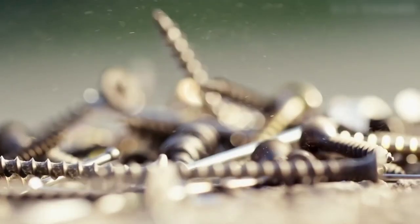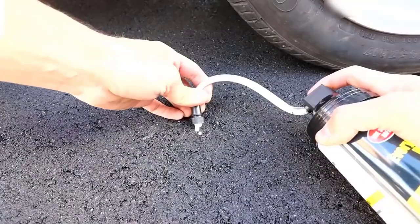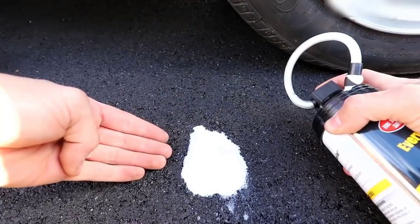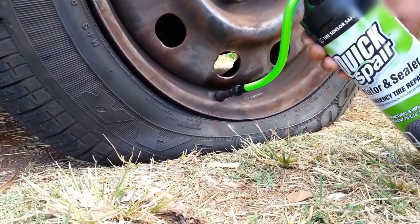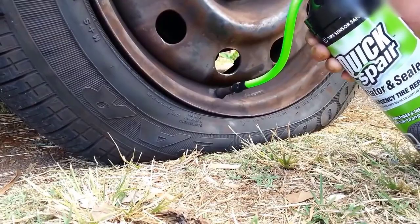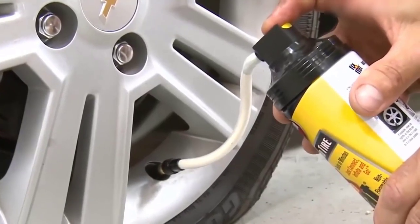Simple first aid remedies for punctured tires — tire sealants — have become increasingly popular. This is a special liquid that is poured inside the tire and seals the puncture from the inside. After injecting the fluid, you should drive a couple of kilometers at a low speed within 50 kilometers per hour. In this driving mode, the fluid will distribute evenly on the inner surface of the tire, which will eliminate the imbalance of the wheel.